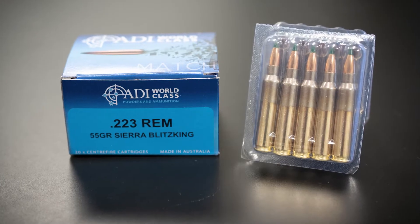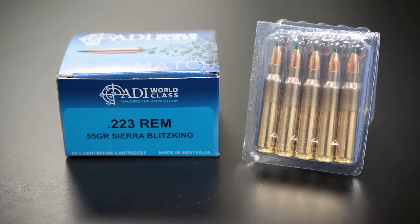Hey guys, John Faulkner here with Firearms Depot, and today I want to talk about one of my new favorite rounds for the AR-15 platform — the ADI 223 Remington 55 grain Sierra Blitzking bullet. This is something we've brought into Firearms Depot and we've had it for a long time. We just keep getting pallet after pallet of it, and pallet after pallet keeps going out.